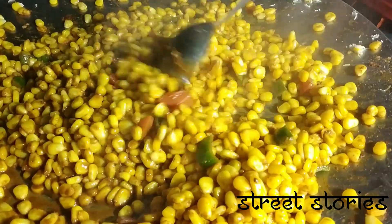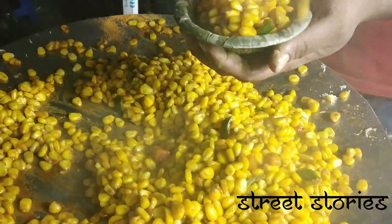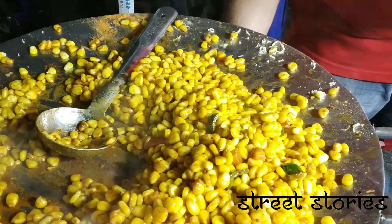Next on the list is the masala cheese corn. Masala cheese corn is something you should really try here as a healthy food option, along with the cheese nachos which are really crispy and yummy.